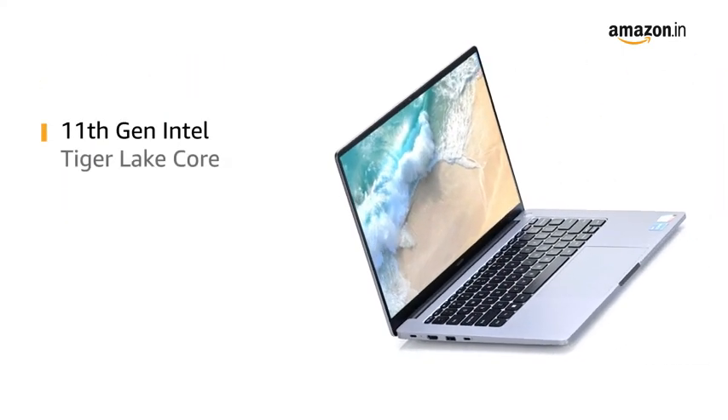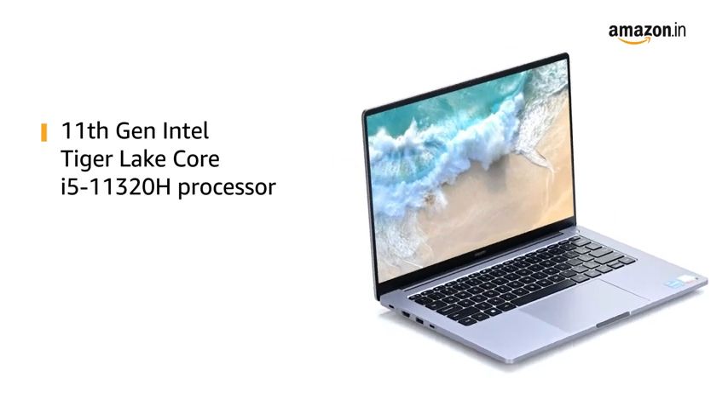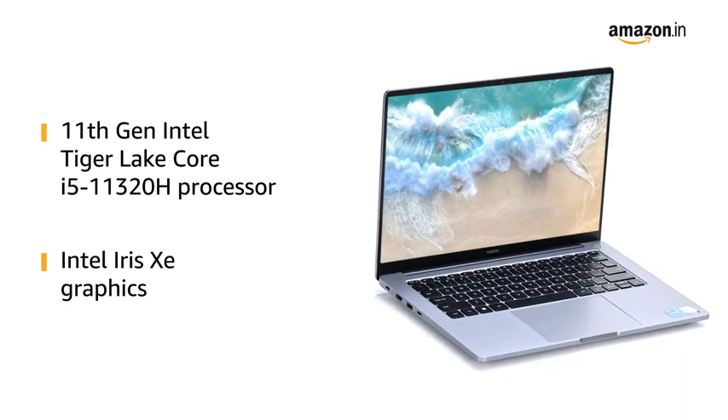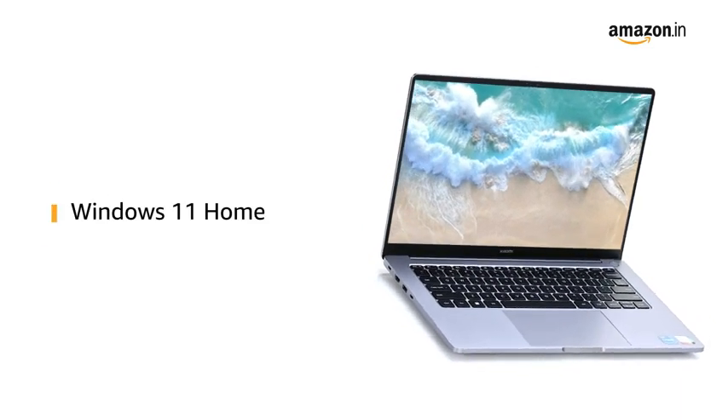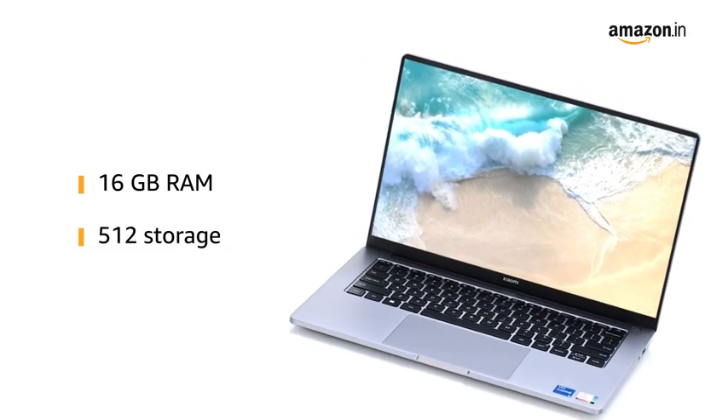The notebook is powered by an 11th gen Intel Tiger Lake Core i5-11320H processor, Intel Iris Xe graphics, and is pre-loaded with Windows 11 Home. Power up your performance with 16GB RAM and 512GB storage.